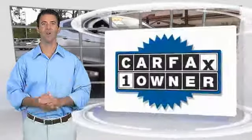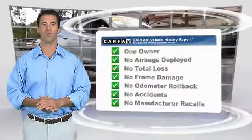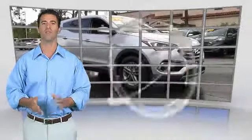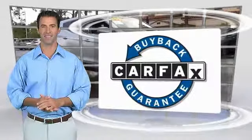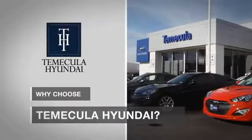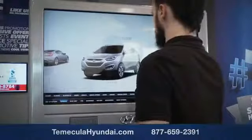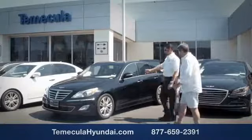This is a one-owner vehicle with a Carfax vehicle history report. Be sure to find a complimentary copy of this report online or contact the dealership. This vehicle qualifies for the Carfax Buyback Guarantee. Why choose to make it a Hyundai? It's simple — buying a car is a big financial decision, and knowing you're working with a team you can trust is important.